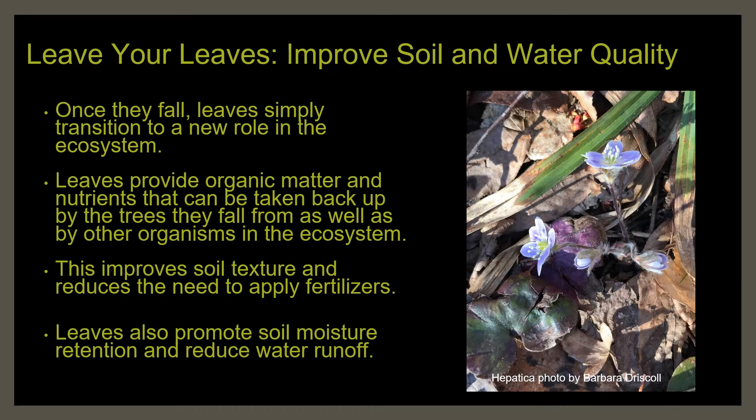So, what happens to those leaves after they hit the ground? They're actually not done with their usefulness — they've just transitioned to playing another role in the ecosystem. As they decompose over the next few months, the leaves will release organic and inorganic compounds that can be taken back up by the trees and used to build new leaves in the spring. These nutrients can also be used by other organisms that inhabit the ecosystem. The overall result is to improve soil content and texture. For homeowners, it also reduces the need to purchase and apply fertilizers. A healthy leaf litter layer also reduces water runoff, allows water to soak into the soil — in contrast to grass and hard surfaces which allow water to run off, leading to localized flooding. And by promoting soil moisture retention, the leaves also help trees retain moisture.